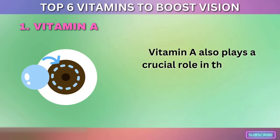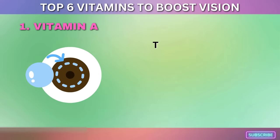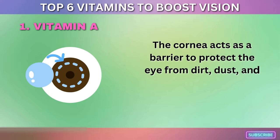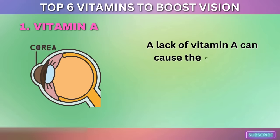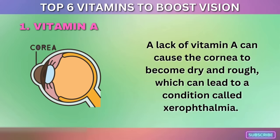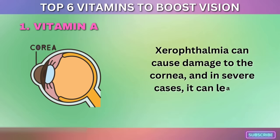Vitamin A also plays a crucial role in the health of the cornea, the clear front part of the eye. The cornea acts as a barrier to protect the eye from dirt, dust, and other foreign objects, and helps to focus light onto the retina. A lack of vitamin A can cause the cornea to become dry and rough, leading to a condition called xerophthalmia, which can damage the cornea and in severe cases cause blindness.